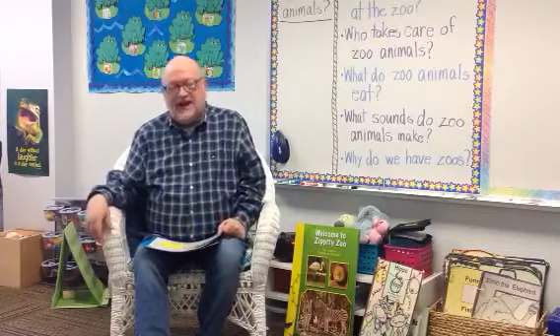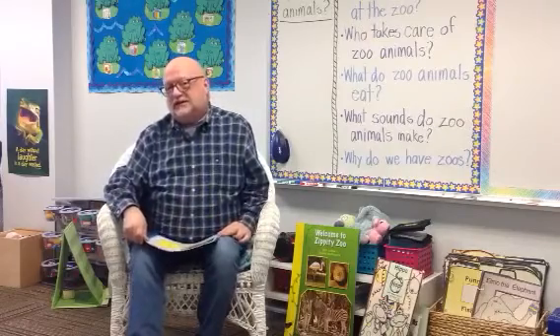Hello boys and girls! It's Mr. Berry with Pre-K 4 Literacy Lessons today. We're going to be learning still about zoo animals. We've got two that we're going to talk about today.